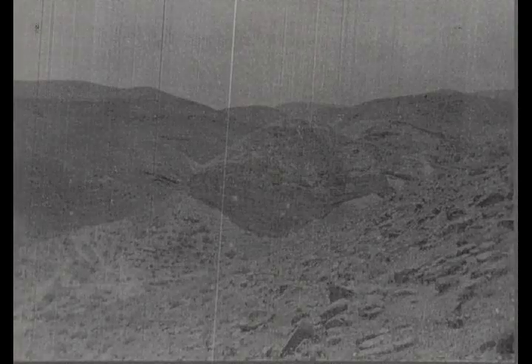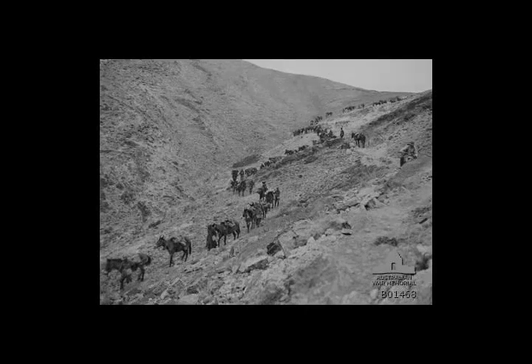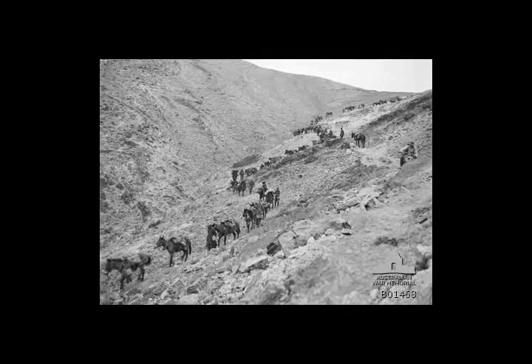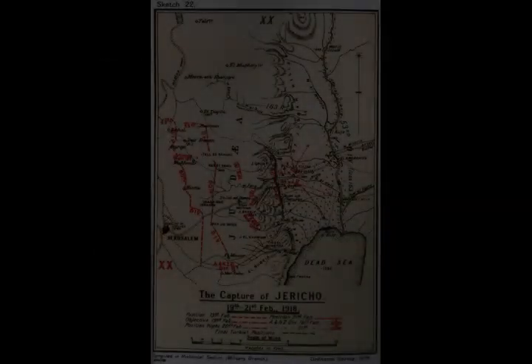Each infantry column was to be supported by a 60-pounder or 6-inch artillery battery, a field artillery brigade and a field company of Royal Engineers. On 14 February, preliminary operations were carried out by the XX Corps — the 60th Division — which advanced to Mukhmas eight miles north-northeast of Jerusalem, while on their left flank the 53rd Division captured the village of Deir Divan. At this time the 1st Light Horse and New Zealand Mounted Rifles Brigades were at Iunkara; they marched out for Bethlehem arriving there on the 17th and 18th of February.